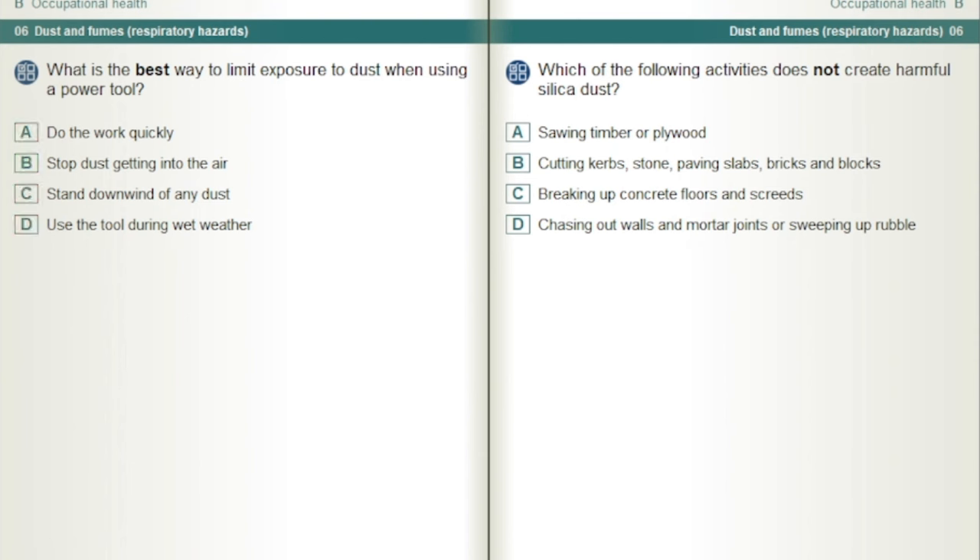Which of the following activities does not create harmful silica dust? Sawing timber or plywood.